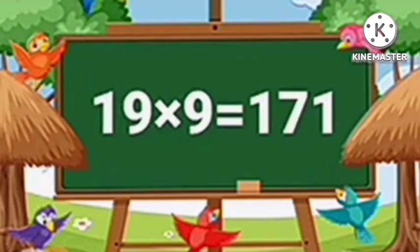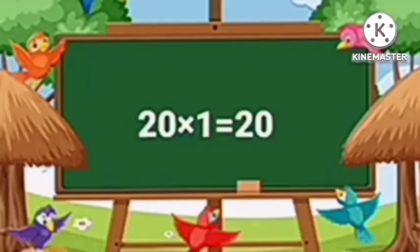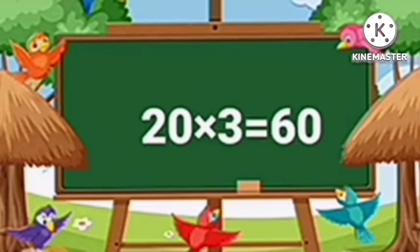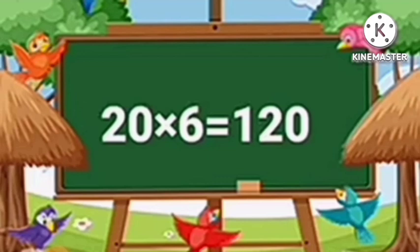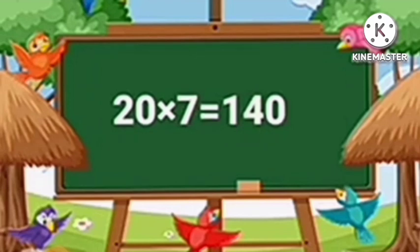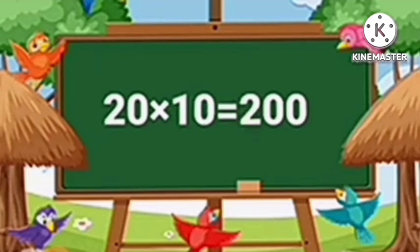Nineteen nines are one hundred seventy-one. Nineteen tens are one hundred ninety. Table of Twenty. Twenty ones are twenty. Twenty twos are forty. Twenty threes are sixty. Twenty fours are eighty. Twenty fives are one hundred. Twenty sixes are one hundred twenty. Twenty sevens are one hundred forty. Twenty eights are one hundred sixty. Twenty nines are one hundred eighty. Twenty tens are two hundred.